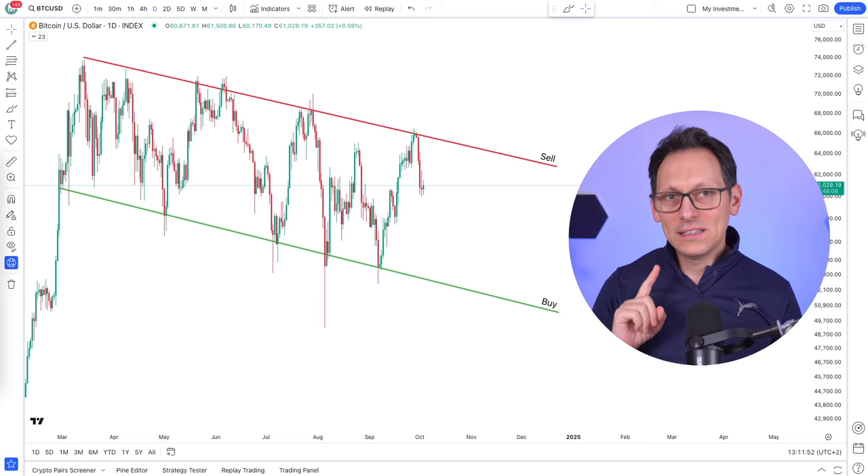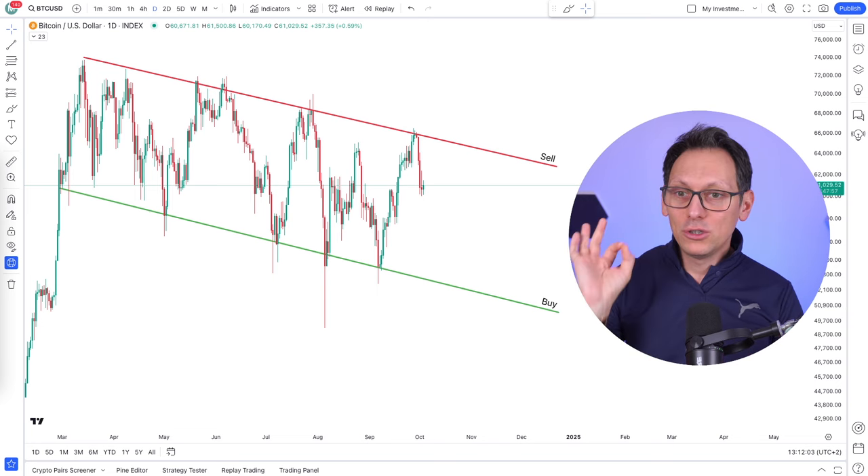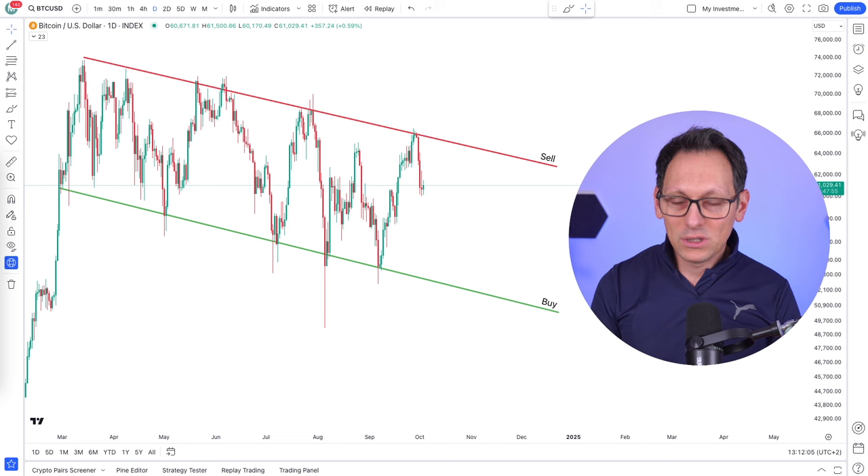Let me show you how to make money in a sideways market fully automatically. As you can see, this is the Bitcoin sideways channel which started in March. It's super boring and most people lost money in this channel. Even I had some losing trades. But if you're using this method, you can take advantage of sideways markets.